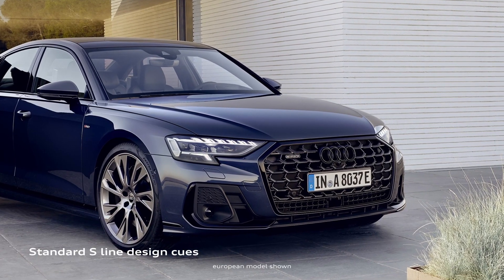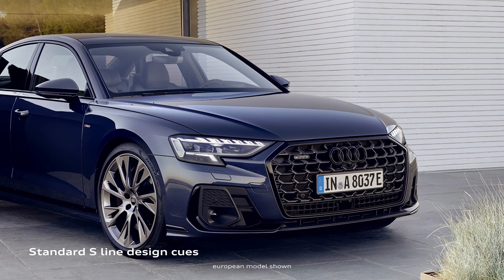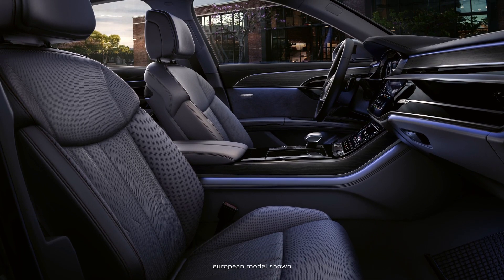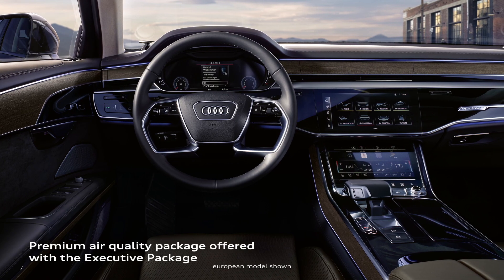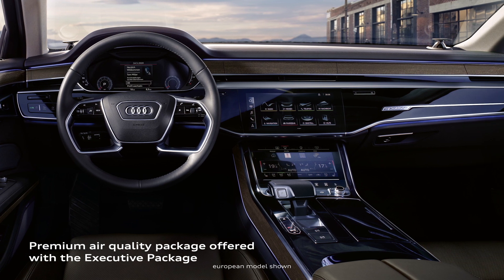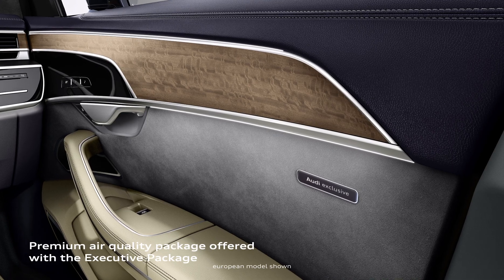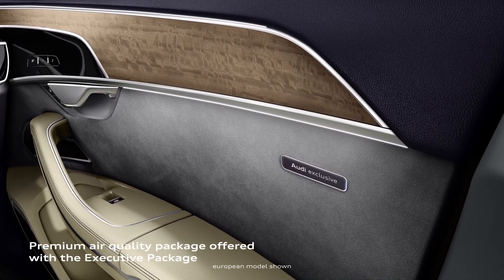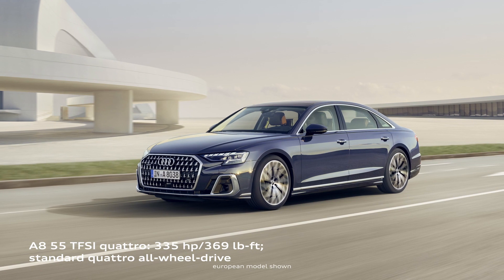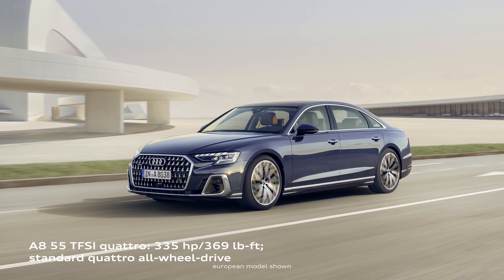With unique design cues, the A8 makes its own statement from every angle, while the interior is a lavish, spacious lounge where freedom is the defining experience. Features like the premium air quality package provide ionization and optimized filtration, and the aromatization function provides a feeling of freshness in the interior with a winter or summer fragrance. Impressive power is offered by the TFSI engine and standard quattro all-wheel drive.